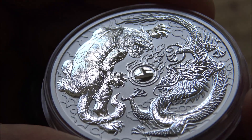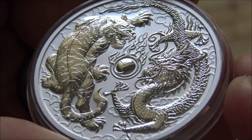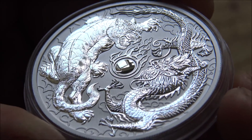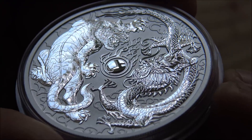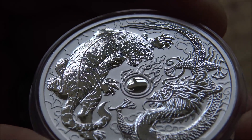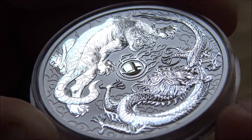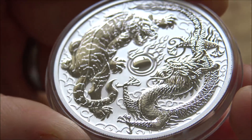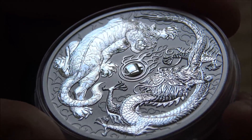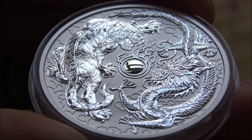The same theme carries forward from the first coin — the flaming pearl of wisdom in the middle, with both animals competing and fighting for it. Dragons, phoenixes, and tigers are very prominent in Chinese culture. The tiger especially is a symbol of strength, power, and dominance, fighting the dragon for that pearl of wisdom. There's also an underlying yin and yang symbolism — the tiger representing the yin and the dragon the yang.